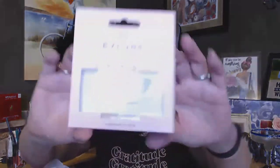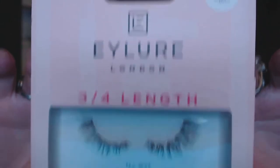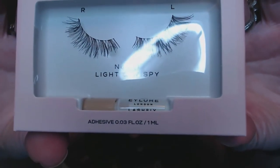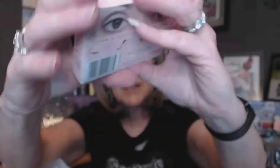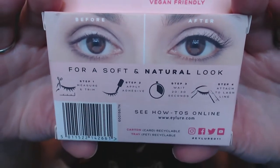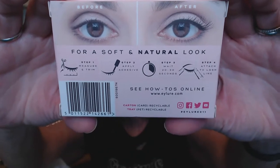This I know I'm not going to use, so it's definitely going to go in a future giveaway. It's a light and wispy three-quarter length filler — looks like it comes with some glue, we'll call it adhesive. Very soft, natural look. I've tried false lashes before and I did not have any luck with them. I can use the magnetic ones, but with glue I thought my eye was going to be glued shut.